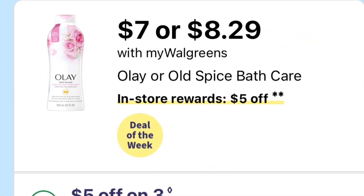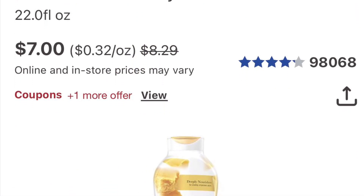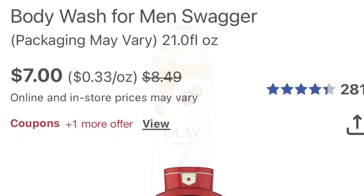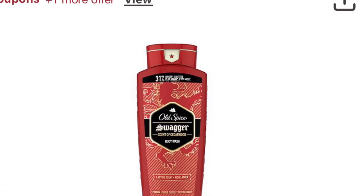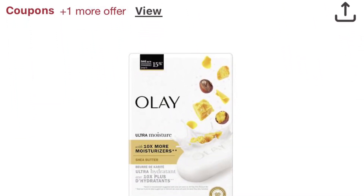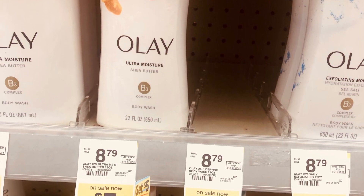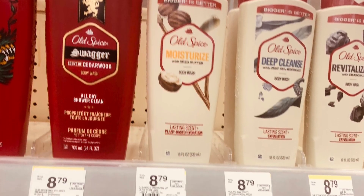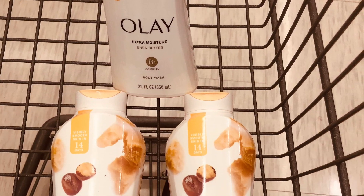The Olay and Old Spice are on sale, buy three get five. If you pick up three of the Olay — they're $7.00 each, so that's $21.00 — we did get a five-dollars-off-three, so you'll pay $10.00 and get five dollars back, making all three $11.00. You can mix and match the bar soap or the liquid; they're all on sale and you'll get the five-dollars-off-three if you pick up three.